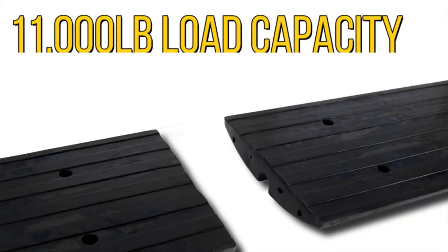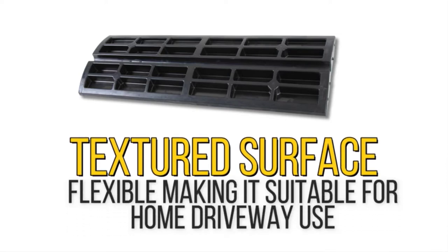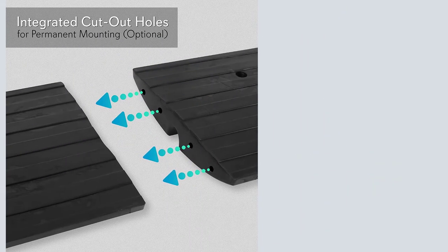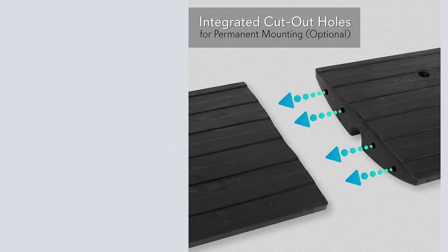This outdoor-threshold car ramp can be permanently installed thanks to its integrated mounting holes. An integrated water channel not only ensures this car ramp doesn't get washed away easily, but it also allows you to thread cabling through it. This car ramp has universal vehicle application and boasts marine-grade waterproof construction.